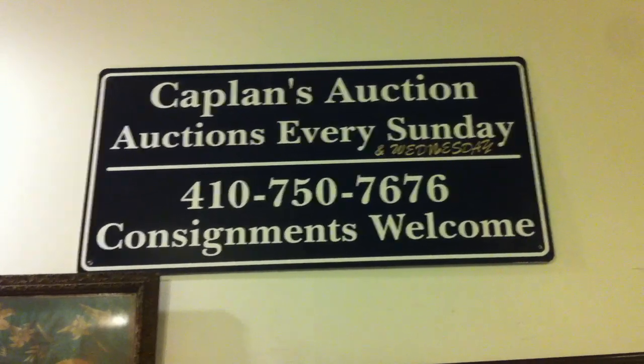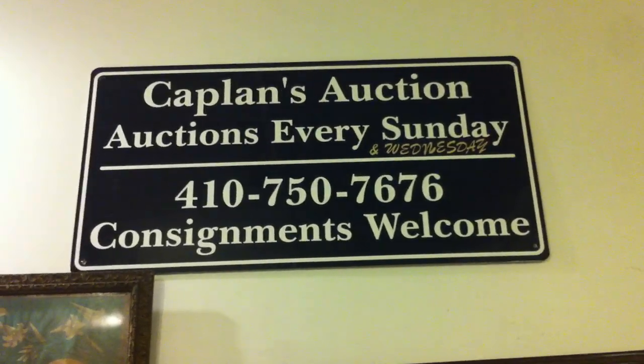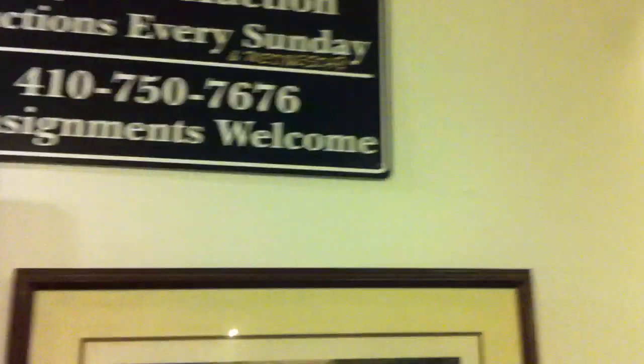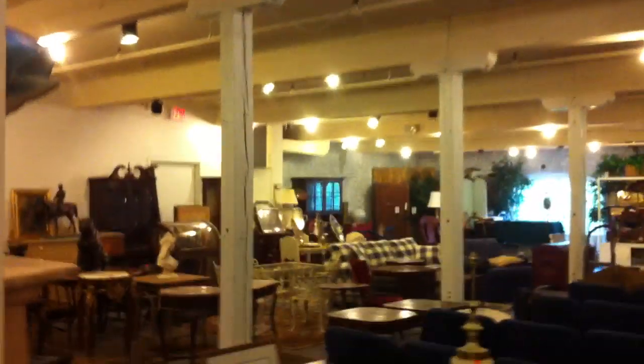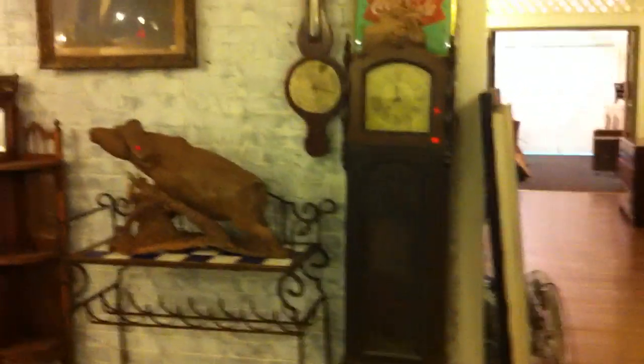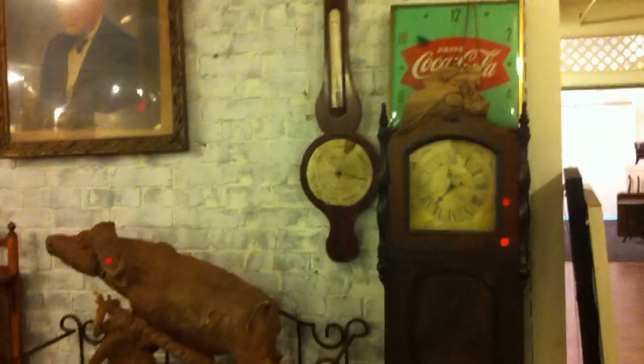Happy belated 4th of July, everybody. This is John from Kaplan's Auction with a preview of our July 13th sale starting at 3:30 p.m. Our doors open at noon. This is just a brief preview of our July 13th sale. Really neat sale again as we continue on with the Pawn Brokers of State, Charles Wiener, our friend of the auction. There's some neat stuff.